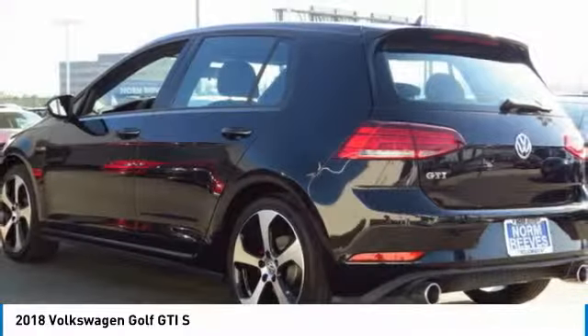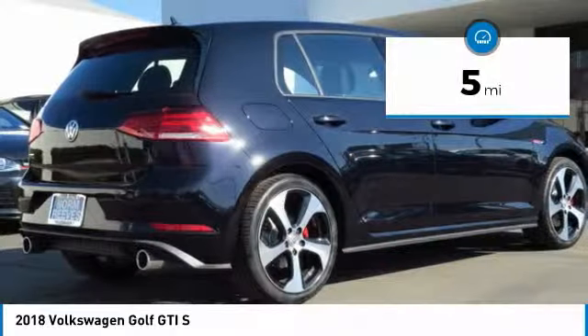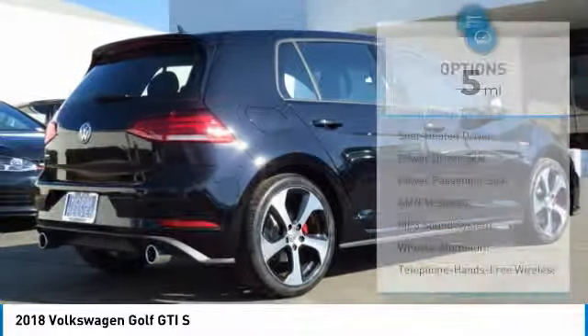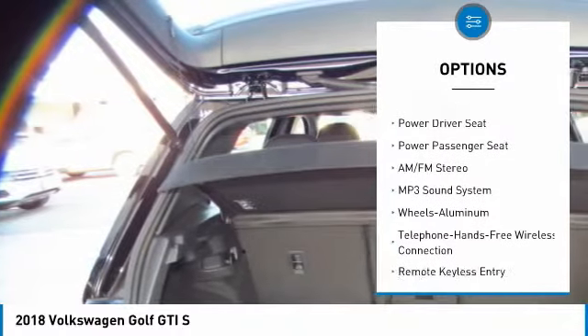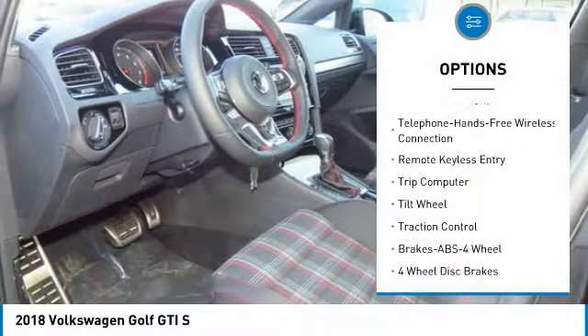A decent sized 15 plus cubic foot trunk is well shaped and easy to load. This vehicle has less than 100 miles. Here are some of this vehicle's great options: power passenger seat, traction control, anti-lock braking system, Bluetooth wireless data link for